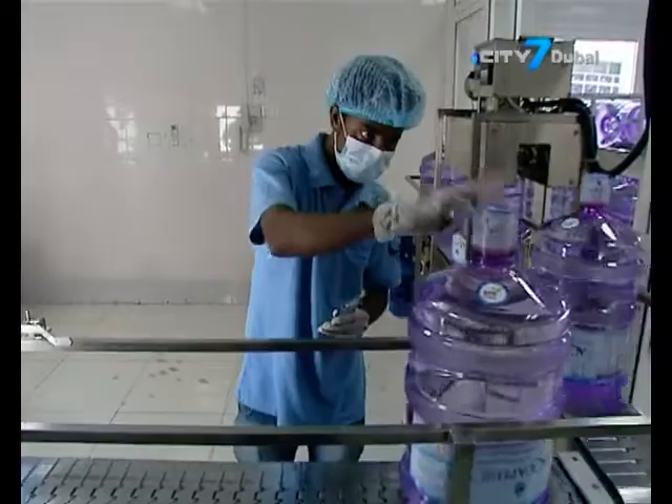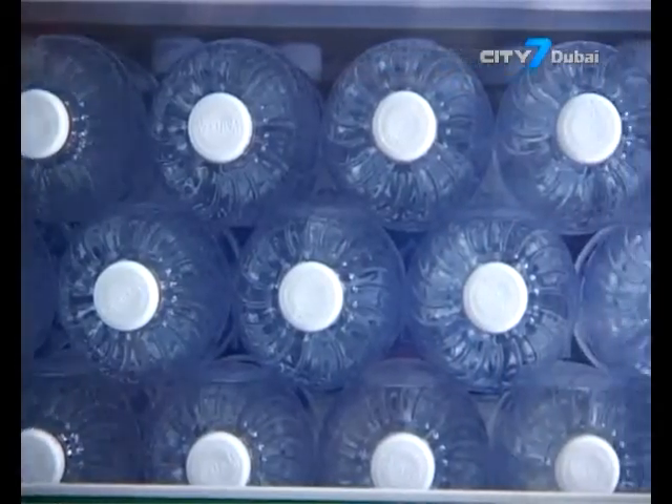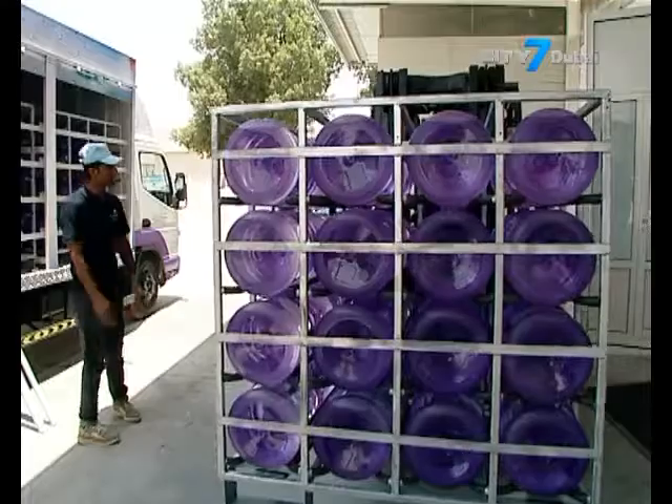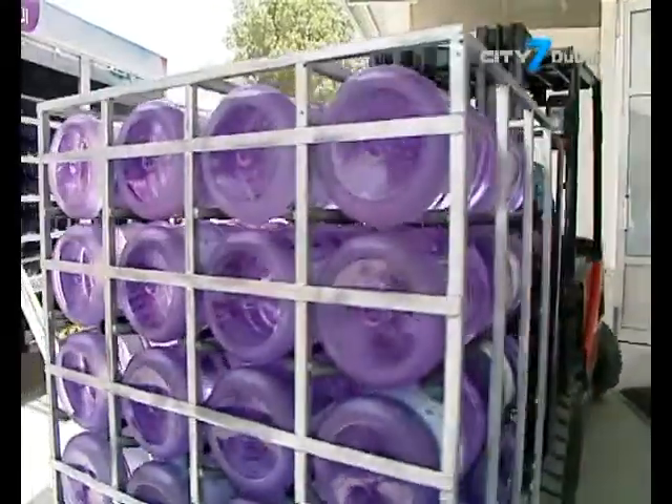Meanwhile, Euromonitor revealed flavored water was the best performer last year. Premiumization and product variety were key trends, but eco-friendly packaging is also expected to gain popularity.